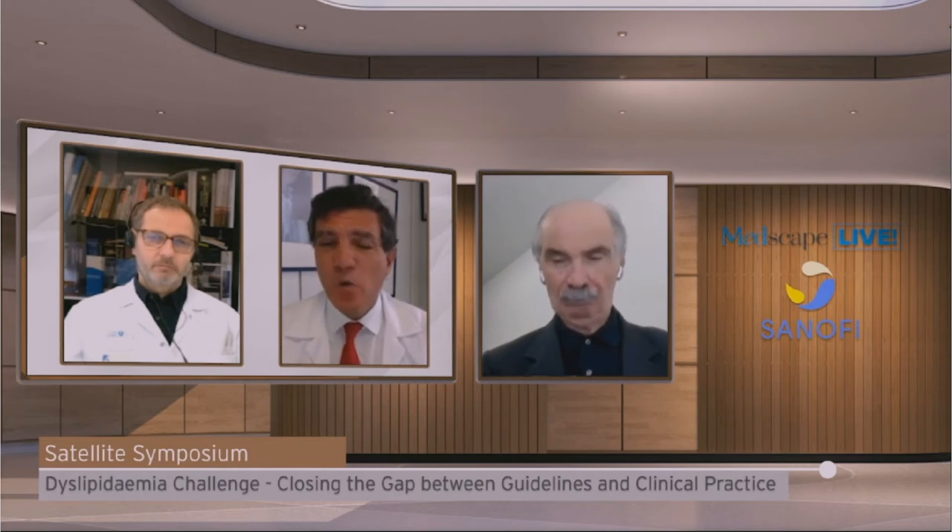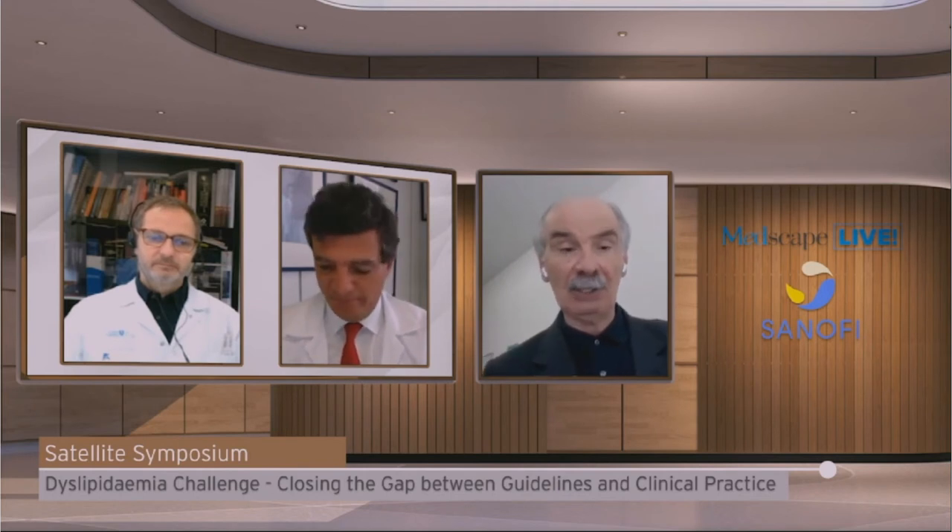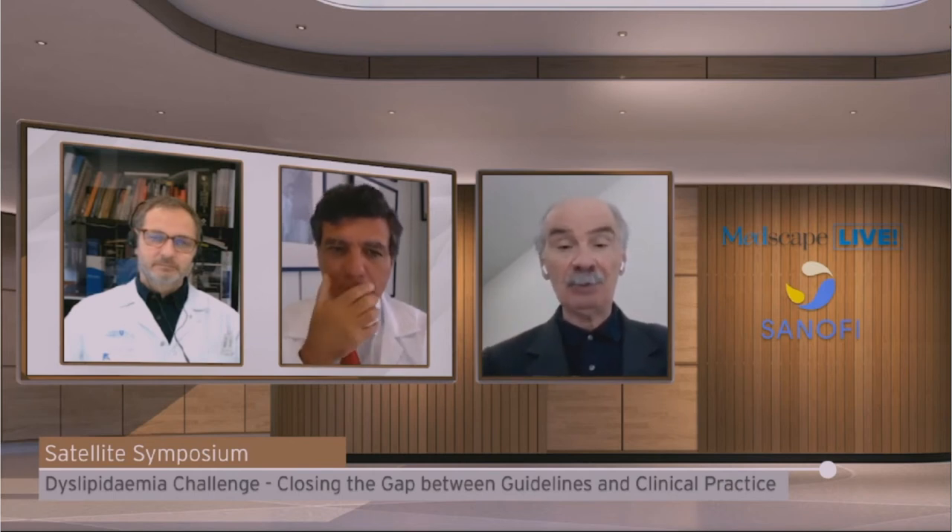Pepe, any final comment before we move to the case discussion? Briefly, I just want to emphasize that we have the needed tools to implement the guidelines. We need to recognize that and act on it.